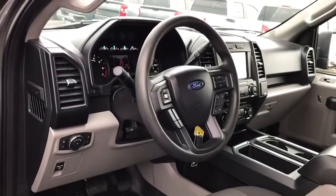Remote keyless entry, driver vanity mirror, front reading lamp, tilt steering wheel.